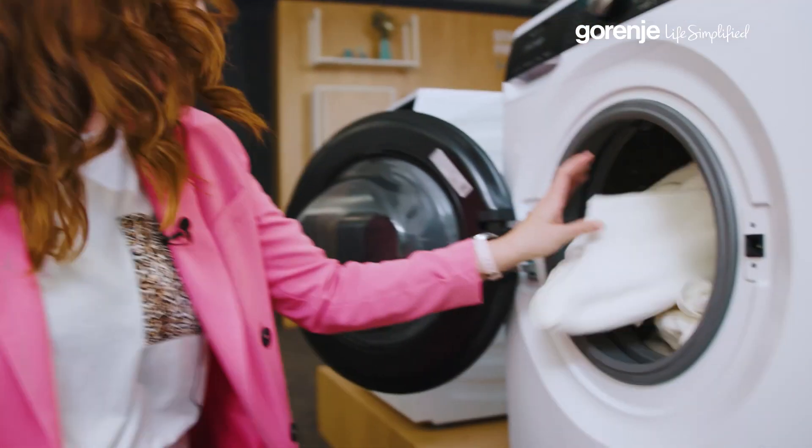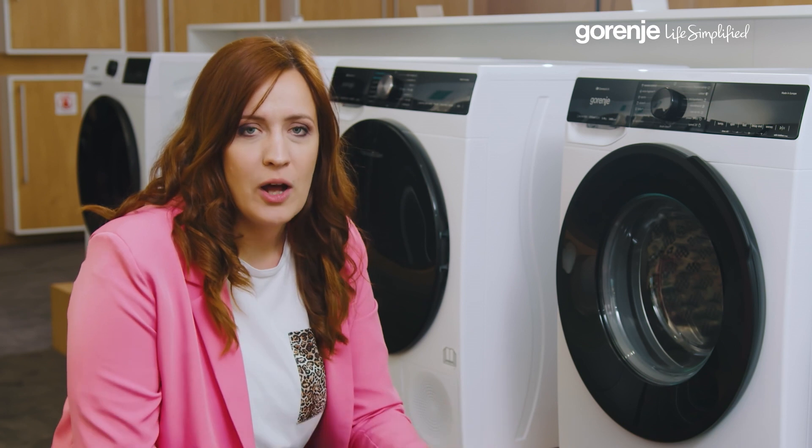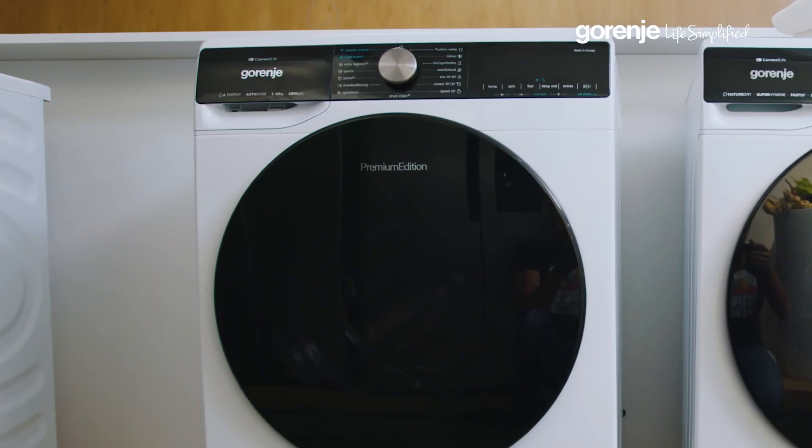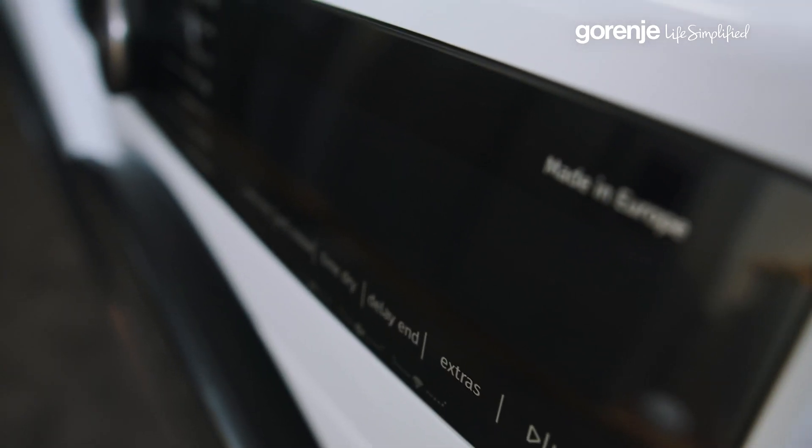And for larger households of five or more, or those with bulky washing needs, our models of 10 kilograms or over are perfect, providing space to handle larger loads with ease. It's about finding a capacity that syncs with your lifestyle and family size.